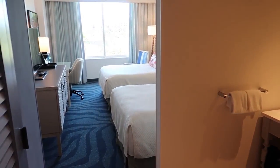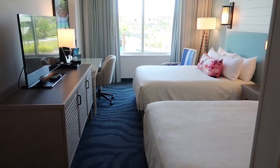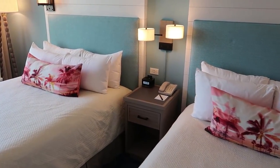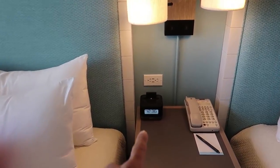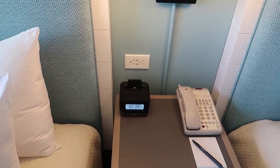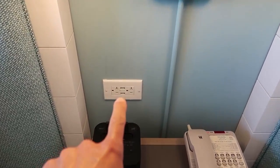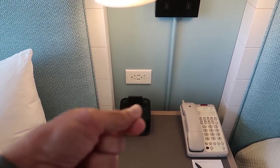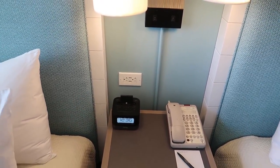Here we are at Sapphire Falls, and this is just a standard room with two queen-size beds. I like that there is an iHome here, so not only can you charge your iPhone, but you can also plug it in and listen to your tunes through the alarm clock. There's also a USB charger wall outlet here, so you don't actually have to bring your brick — you can just bring your USB cord and plug it right into the wall.